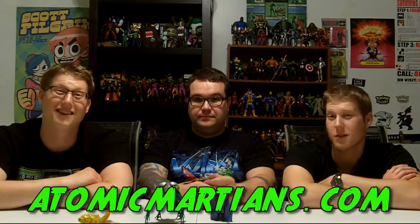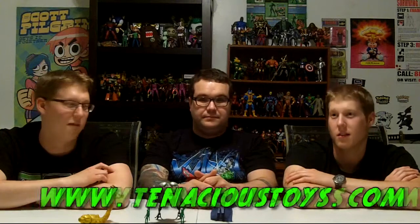This has been another episode of Atomic Martian Toy Reviews. If you take away one thing from this episode — Lando's got his gat. Make sure to check us out on Facebook, YouTube, and our website AtomicMartians.com. Don't forget to check out Twitter — Jason's always on Twitter. Check out our affiliates and sponsors like RadarToys.com, T-shirt Bordello, TenaciousToys.com, and Half Bad Toys.